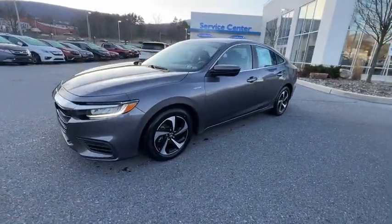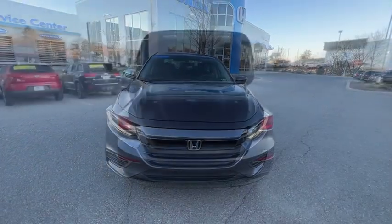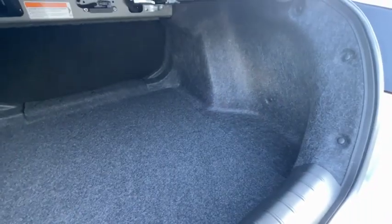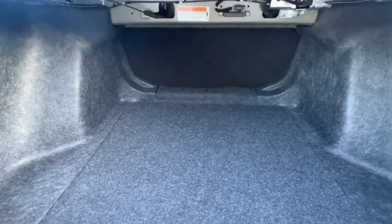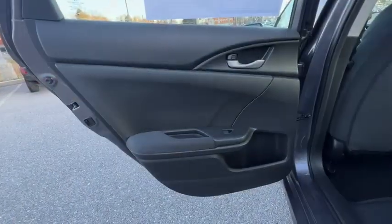Four-wheel disc brakes, eight speakers, trip computer, rear window defroster, power windows, security system, electronic stability control, remote keyless entry, brake assist, overhead console, panic alarm, driver vanity mirror, front reading lamps, tilt steering wheel, and front bucket seats.